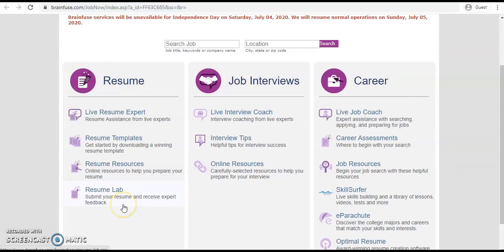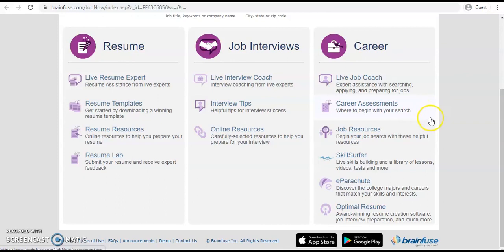Under Job Interviews, you'll see live interview coaching where you can chat with experts, interview tips, and online resources. Under Career, there's a live job coach you're able to chat with for expert assistance, career assessments, job resources, skill surfer, e-Parachute, and Optimal Resume.